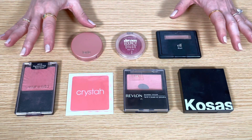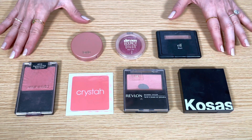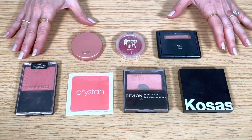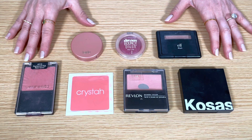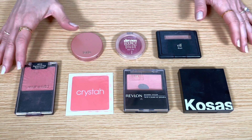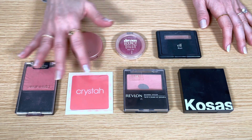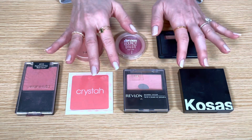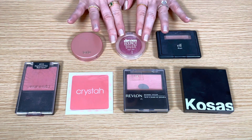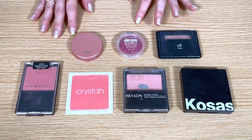And here is the final declutter. I'm getting rid of seven blushes, which is more than I thought I would at the start of this video. These are either old and expired, discontinued, broken packaging, or I'm just not reaching for them anymore. So I'm letting go of the Wet n Wild Pearlescent Pink, the sample Benefit blush in Krista, Revlon Love That Pink, Kosas 8th Muse, Elf Mellow Mauve, Maybelline Dream Bouncy Blush in Plum Wine, and Tarte Party.